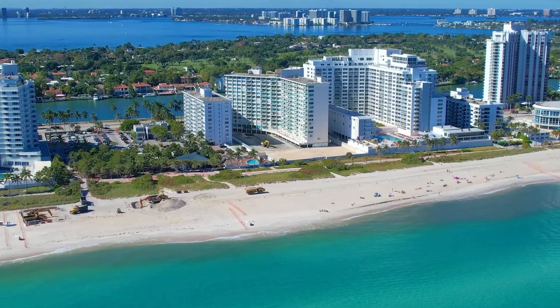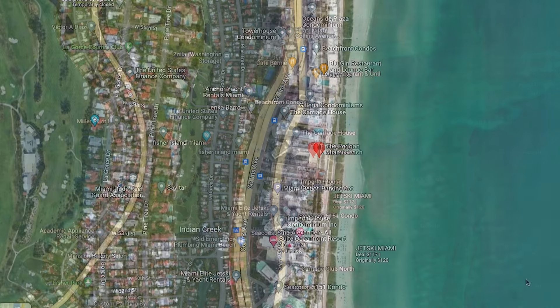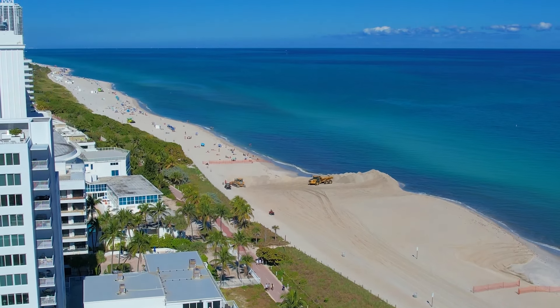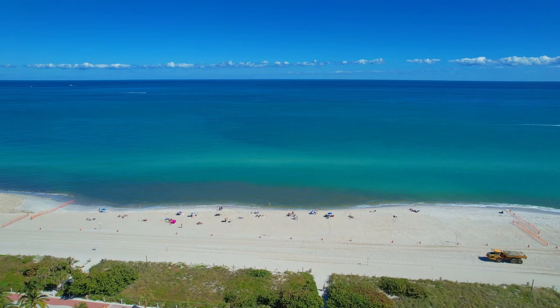Location is key. If you're watching this video, you are probably looking at pre-construction condos in Miami, most importantly on Miami Beach, and you're trying to figure out the locations and where these best buildings are. This is a video perfectly poised to educate you on exactly that.